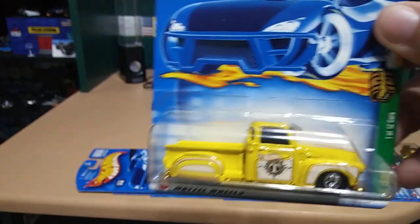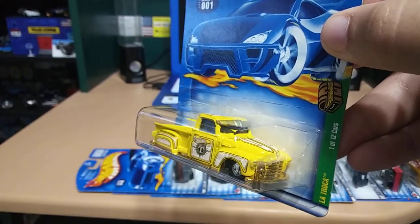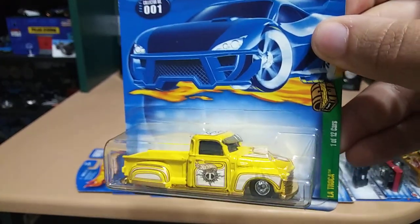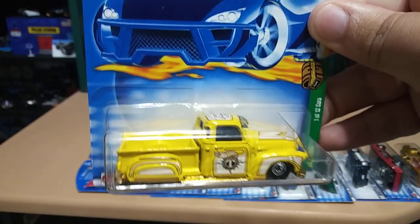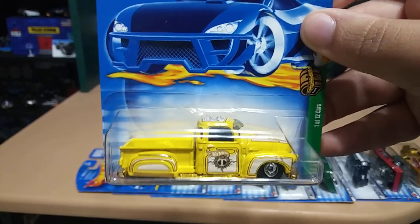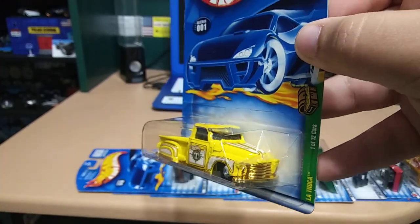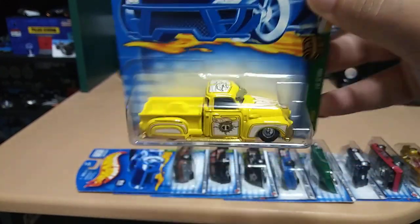Now this next one is definitely my favorite — this is one of my favorite truck castings. Low rider truck casting from Hot Wheels: La Troca. That yellow with gold trims on it — dude, this truck is sweet, I love it. That's pretty.